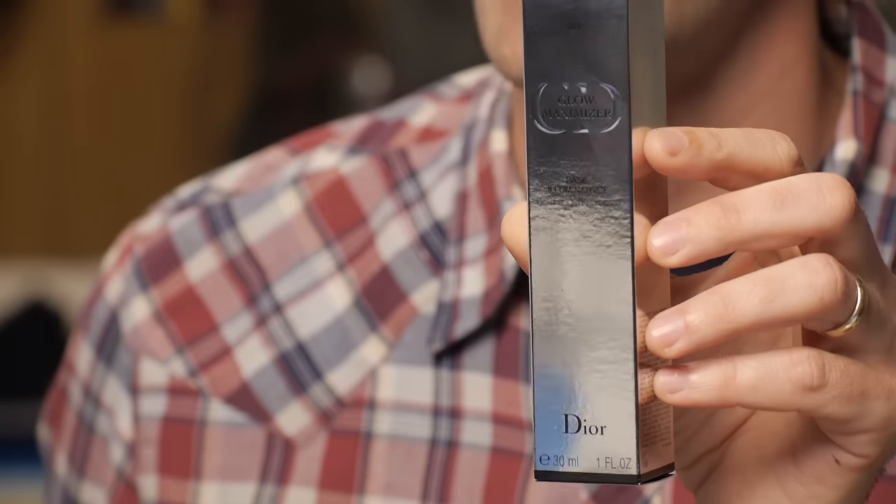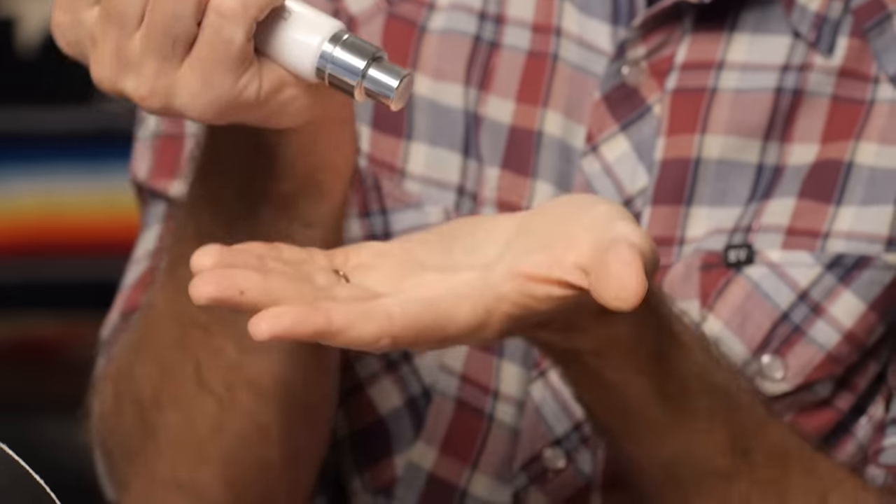Next up, Glow Maximizer from Dior. This innovative primer instantly brightens dull complexions, sculpts the face, and amplifies the skin's natural light for spectacular radiance. Is it gonna turn our faces into putty? Let's boost some light. Take your glasses off first and just be generous.